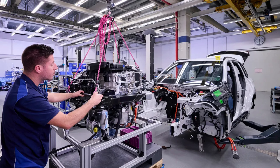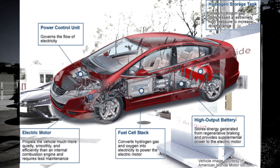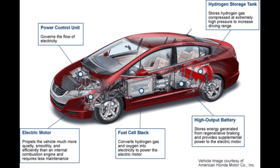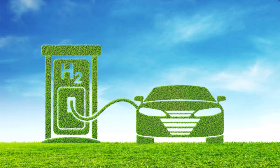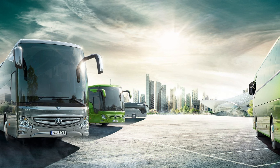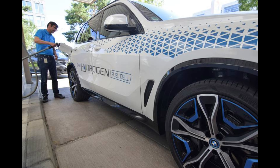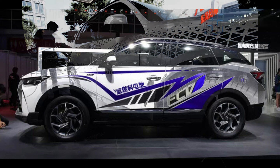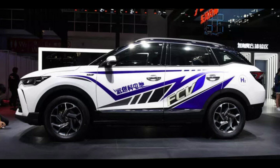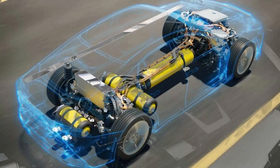Advancements in hydrogen storage technologies, such as high-pressure tanks and advanced materials, contribute to increased storage capacity and longer driving ranges, enabling more hydrogen to be stored in the vehicle and enhancing its range capabilities. Hydrogen fuel cells can also deliver high power output, allowing for efficient and sustained performance over longer distances, maintaining performance and range even during highway driving or when carrying heavy loads.